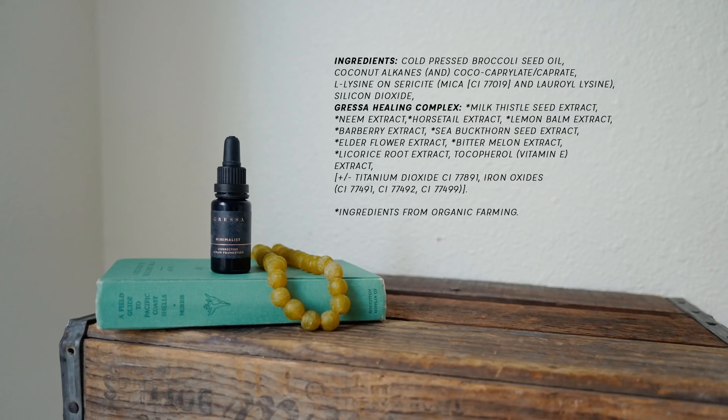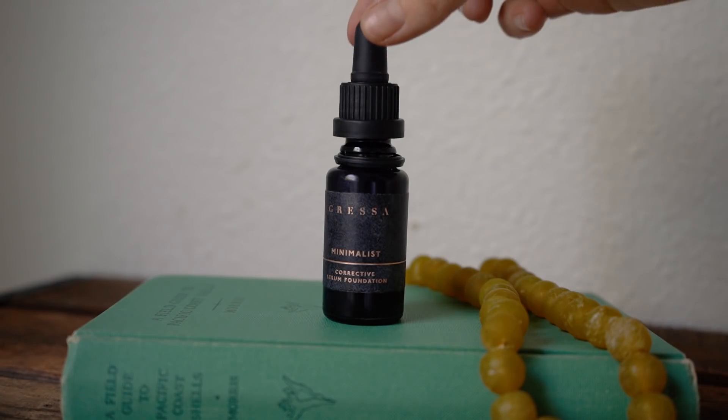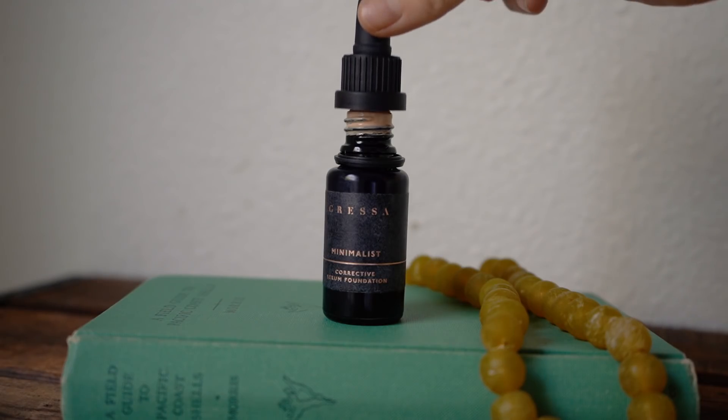You really only need a few drops for this to work. As you can see, it's a little dropper. The one thing I don't like about this foundation is that I feel like a lot of product gets wasted on the top cap. On the website, it says you can use one to four drops.